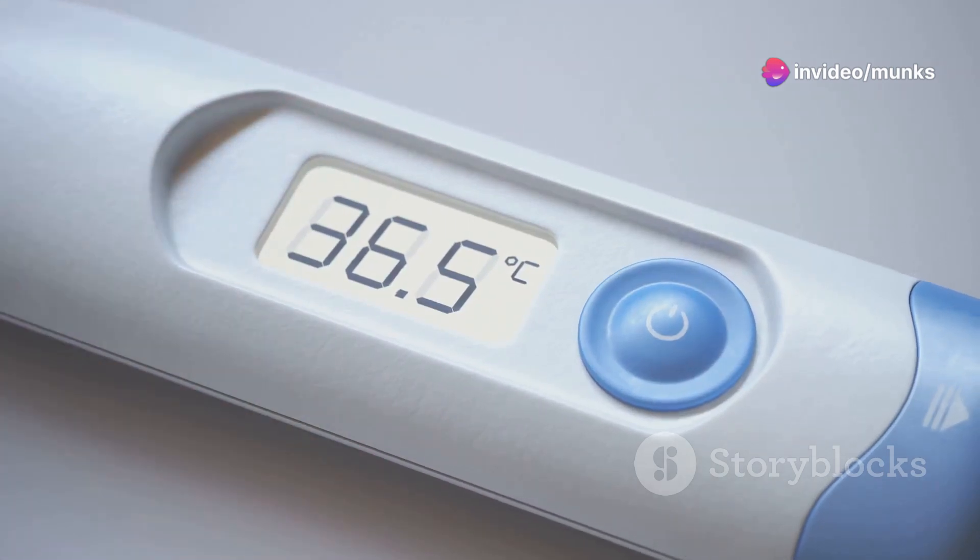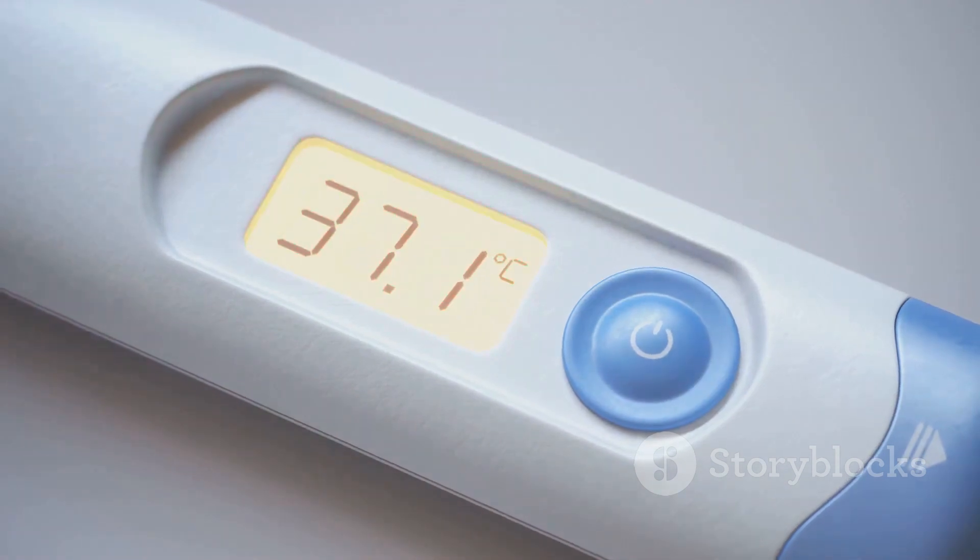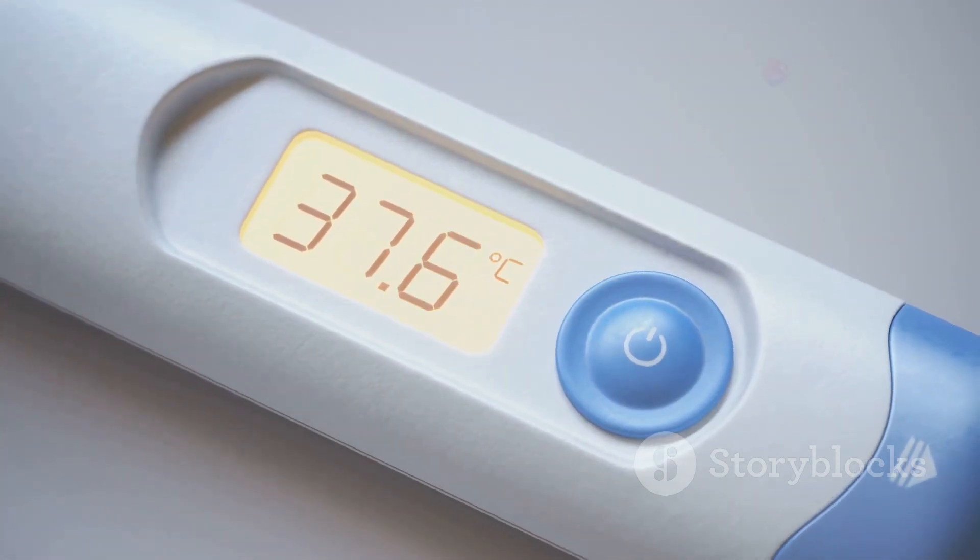The onset stage can bring high fever, often exceeding 38 degrees Celsius, severe headache, nausea, vomiting, fatigue and loss of appetite.